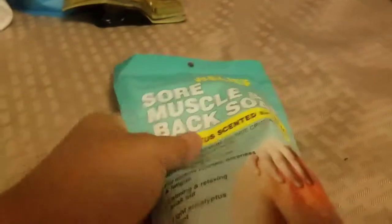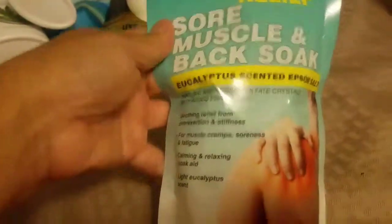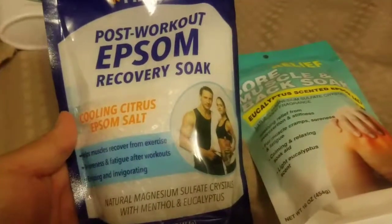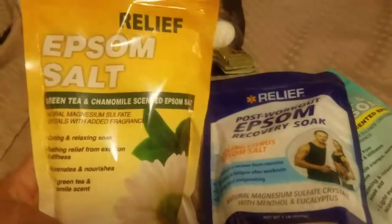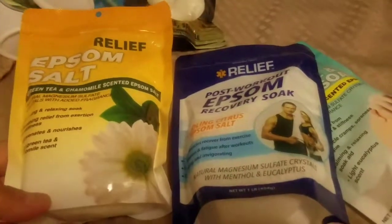I picked up some more Epsom salts — I got the eucalyptus for sore muscles and back soak, the post-workout cooling citrus, and the green tea and chamomile, which is new to me — I haven't seen this one before at Dollar Tree or the 99 cent store. I got one of each. My husband and daughter use them more than I do, but they're good to have.